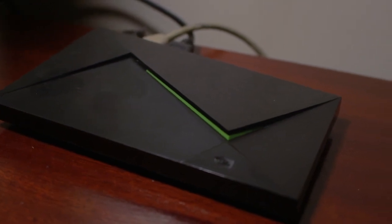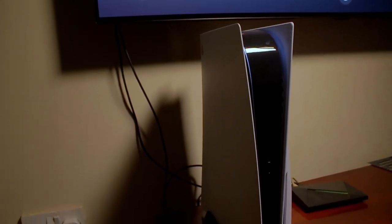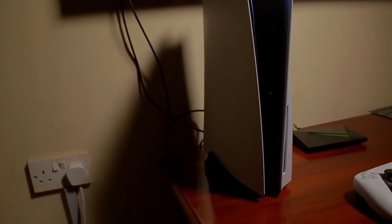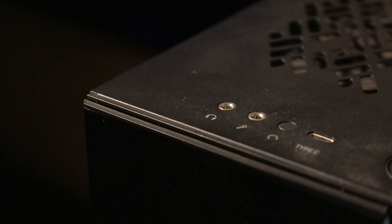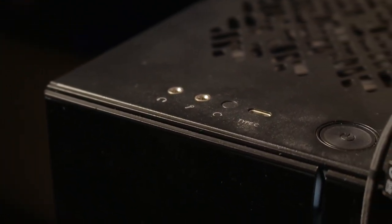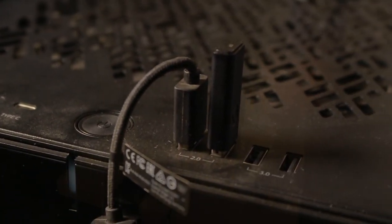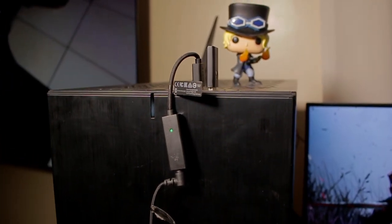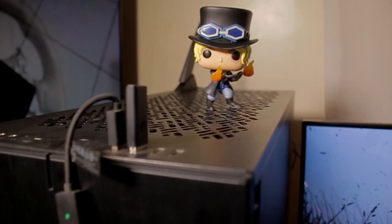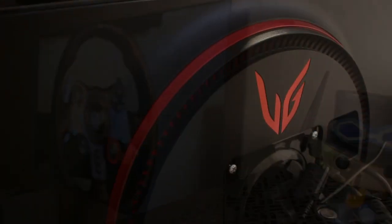So what do you use this setup for? Mostly gaming and programming once in a while. Did you assemble it slowly or buy everything at once? I assembled it slowly — this is my second upgrade. Where did you buy most of this stuff? I shipped most of these things from Amazon using Servo Store, and there are a few parts I got from Shuffle PCs.